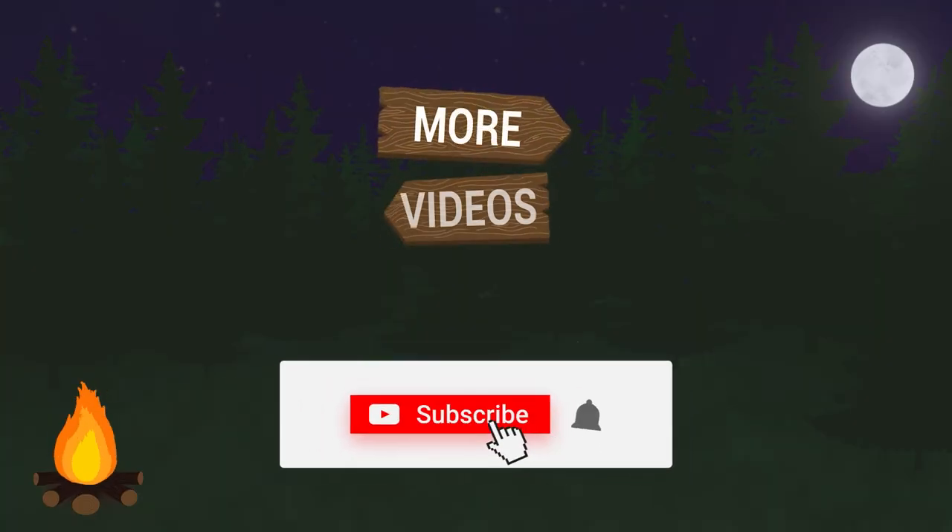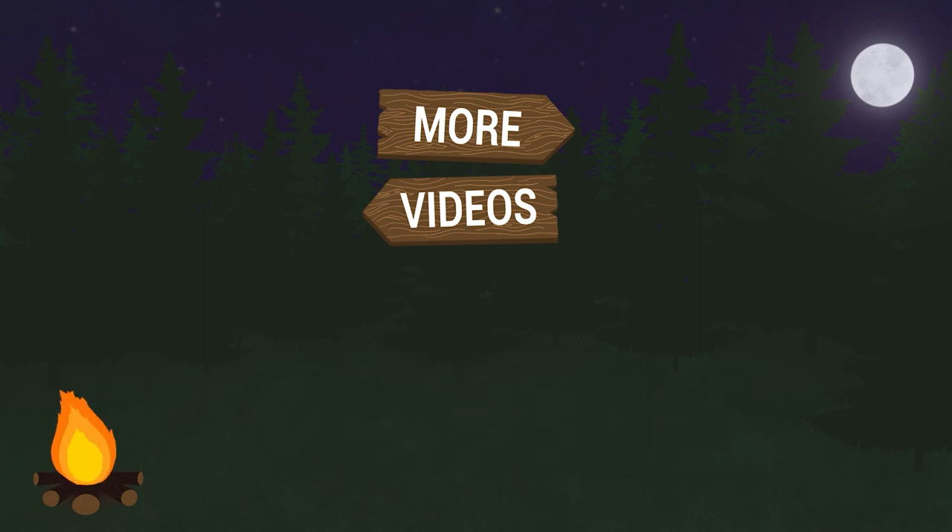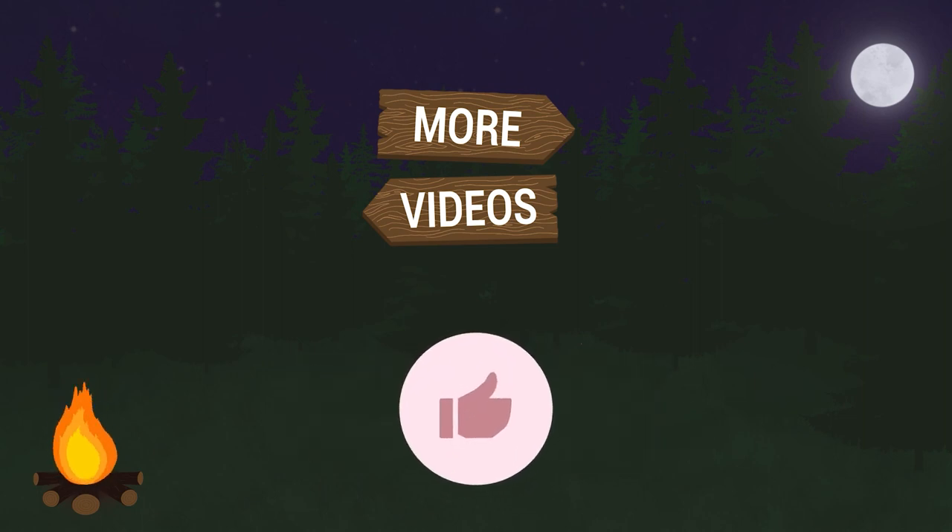The next episode in our series on leadership competencies dives more deeply into the what of leadership competencies and what it can look like in your school district. Make sure to subscribe and click the bell to get notified when it comes out. And if you like the content we shared, please like this video. See you next time.